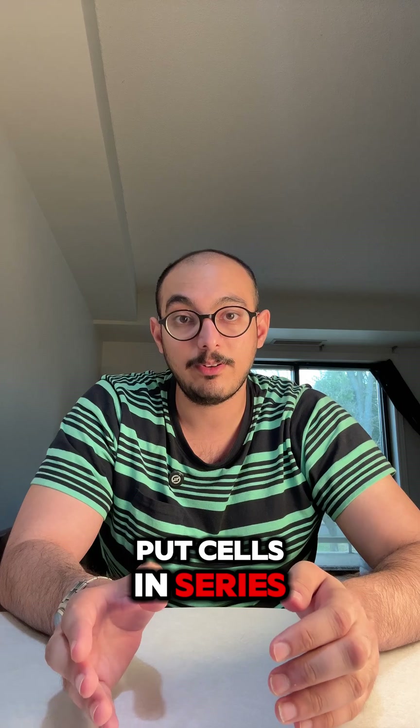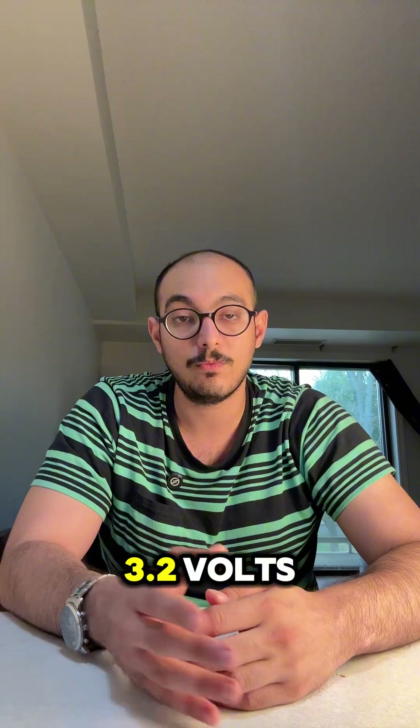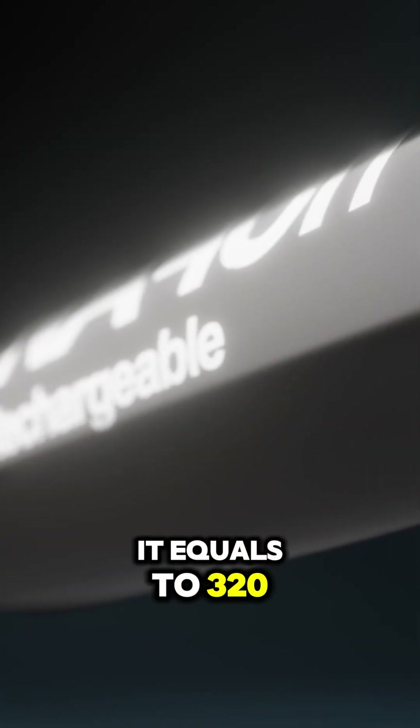Put cells in series and voltages add up. For example, 100 cells times 3.2 volts equals 320 volts nominal.